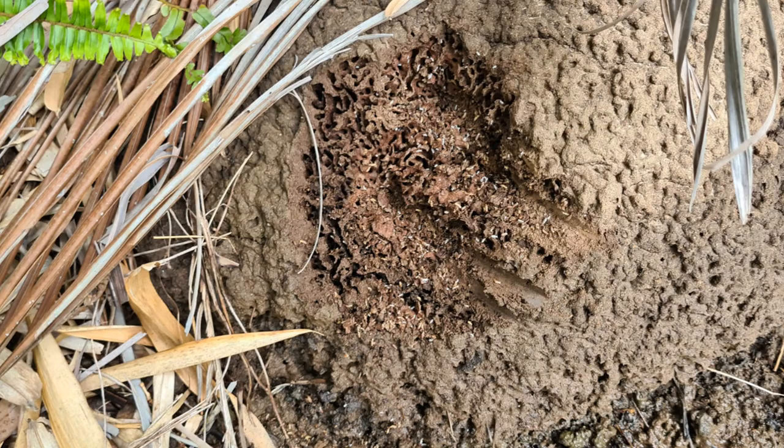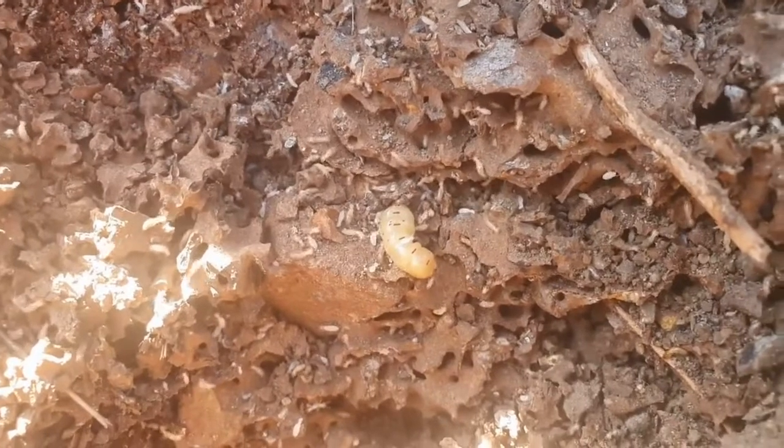This is an active termite nest Richard found in Helensvale. Here is a close-up, with the termite queen in the middle.